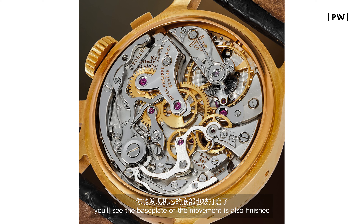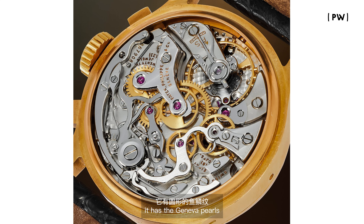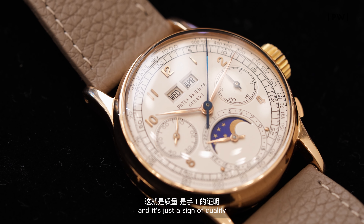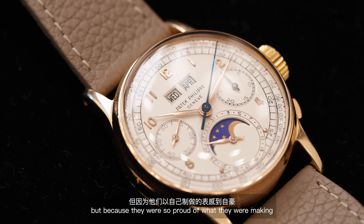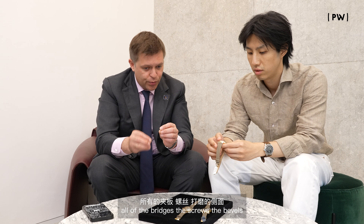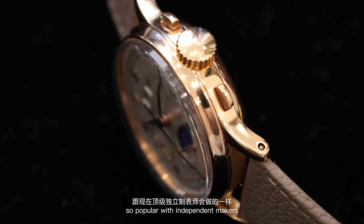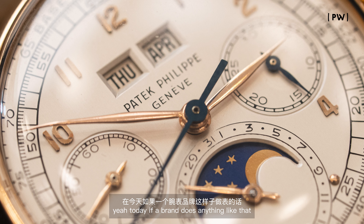If you take out the balance wheel and the bridge attached to the escapement, you'll see the base plate of the movement is also finished. It has the Geneva pearls — they use a piece of wood to engrave into the movement. It's just a sign of quality. They don't need to do that, but because they were so proud of what they were making, all of the bridges, the screws, the bevels — everything is finished in a way that is so popular with independent makers today.